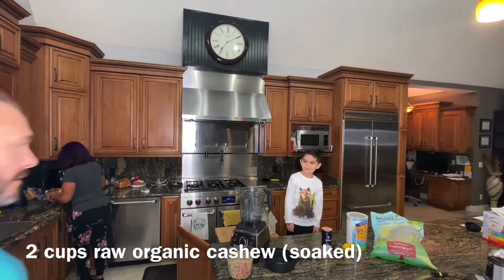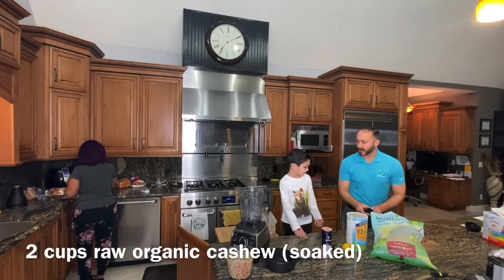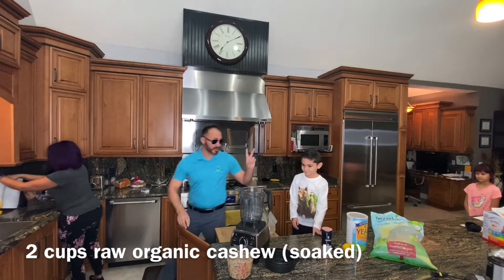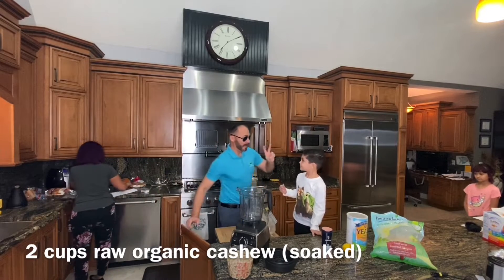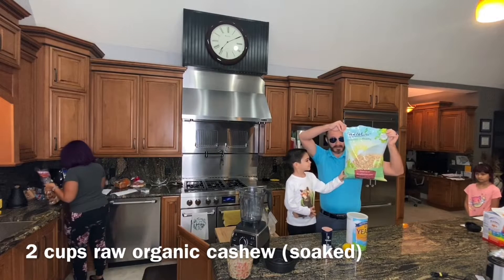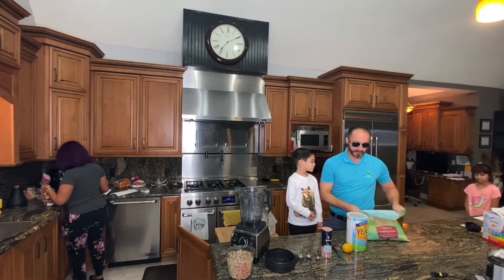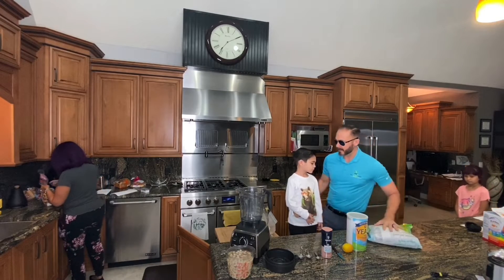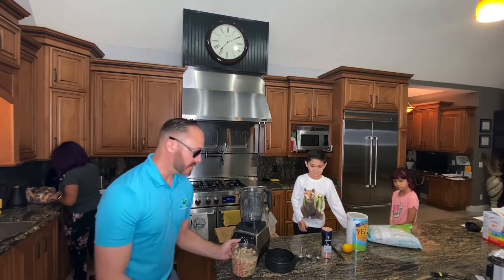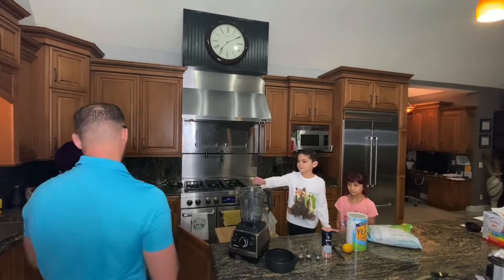So today we're going to be making cheesy vegan cream sauce. Step one: take two cups of raw cashews — preferably organic. We buy these in bulk; the more you buy, the cheaper they are. You soak them in some water overnight.